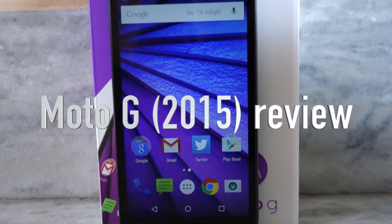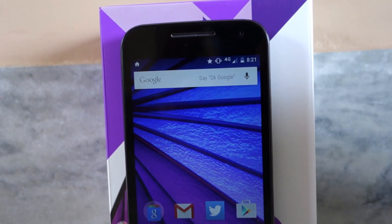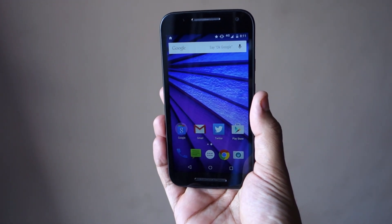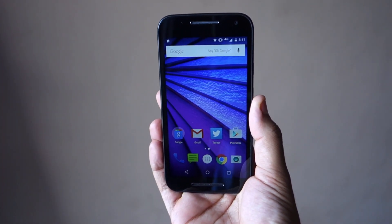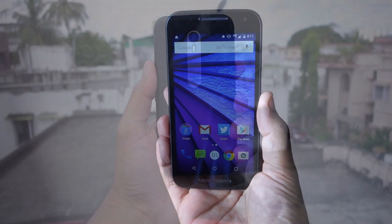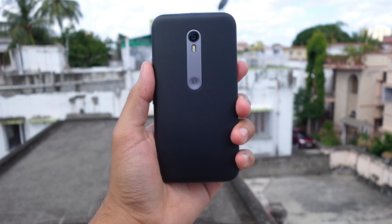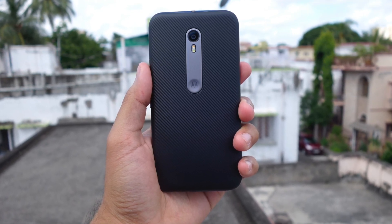Namaste guys, Rajesh here. The Moto G is easily among the most popular budget smartphones in markets like India and Brazil. The handset offers great value for money that can be matched by very few other devices out there. However, it has been a year since Motorola launched the last Moto G, and since then the smartphone market has changed drastically with OEMs like Xiaomi, Asus, and even LG stepping up their game in the budget smartphone segment.